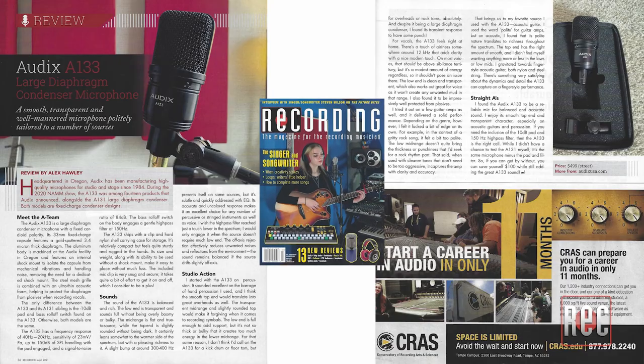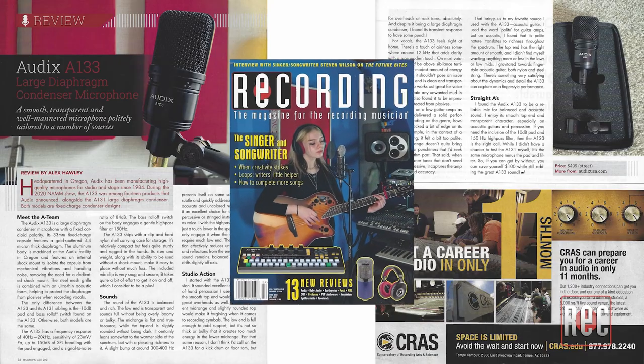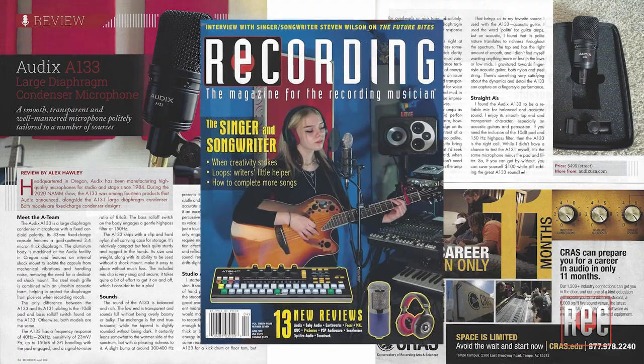The Audix A133 is a great all-around performer. I like its smooth top end and transparent character, especially when it comes to recording acoustic guitars and drums. It retails for $499, or you could save $100 and go with the A131 if you don't need the pad or high-pass filter switches on the body. To learn more, go to audixusa.com. You can also check out my written review in the April 2021 issue of Recording Magazine.